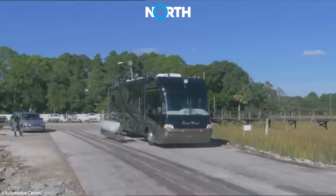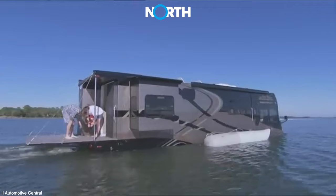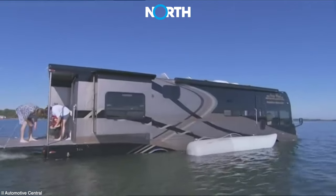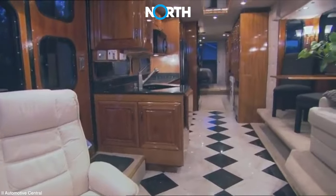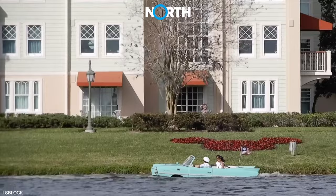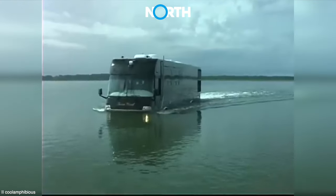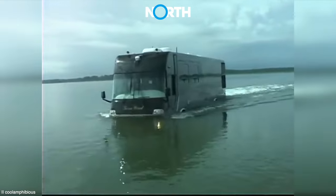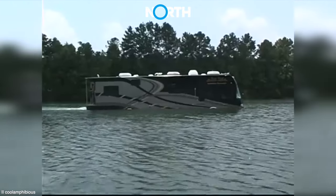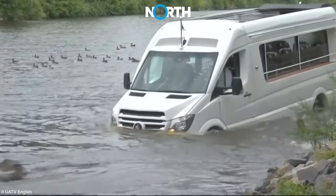Have you ever imagined exploring both land and sea with the same mode of transportation? Furthermore, have you envisioned utilizing this transportation as a living space akin to a home? This is no longer a fantasy, thanks to the emergence of amphibious motor homes. This innovation sounds highly practical and modern. There are various types of amphibious motor homes — here they are.